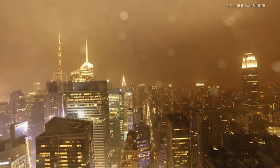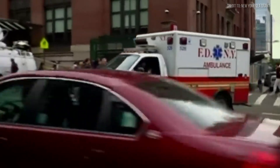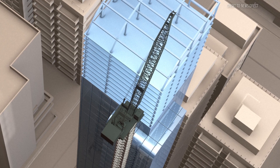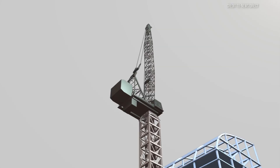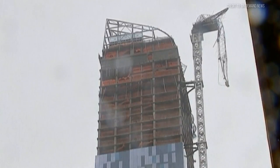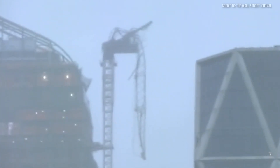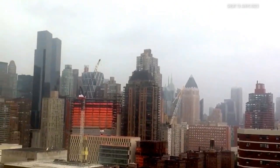Exposed to nature's wrath with nowhere to hide, operators had evacuated earlier as the storm approached, leaving the crane secured but unattended. Down below, engineers and emergency crews can only watch as wind speeds spike well beyond safety limits — again, double what most cranes are rated to handle during operations. The boom begins to sway visibly: 5 feet, then 10 feet in each direction — movements clearly visible to terrified onlookers below. Just a block away on another construction site, another crane isn't nearly so fortunate. Its structural integrity fails catastrophically as it snaps near its base, dangling perilously over the street below — a twisted wreck of steel and cables threatening everything beneath it.